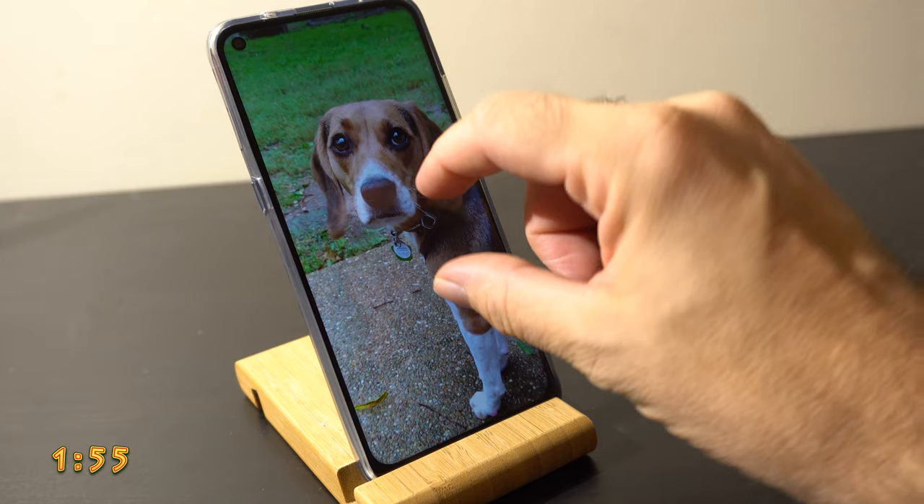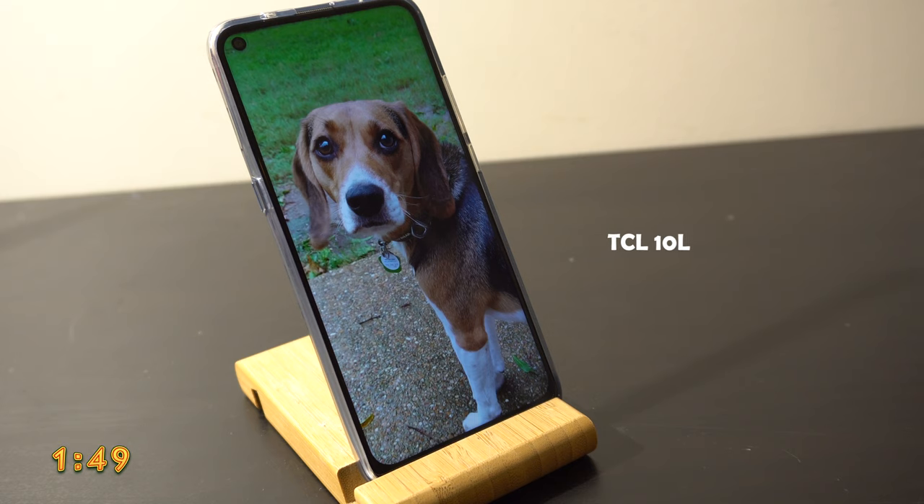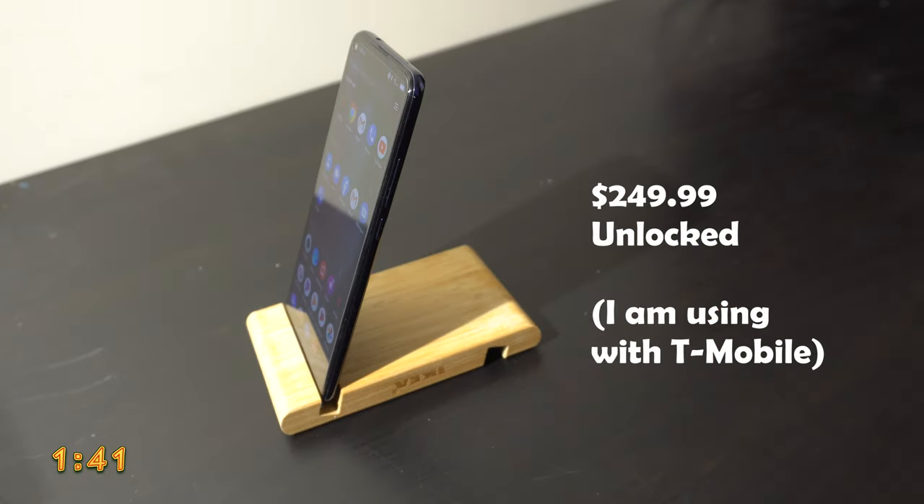Welcome back to another awesome video. Today we're talking about the TCL 10L. It's a popular phone, so there are tons of YouTube videos with in-depth reviews you can find. We're going to do a non-in-depth review — we're going to limit ourselves to two minutes, so the clock is ticking.